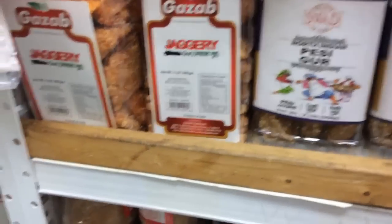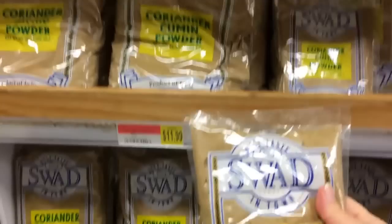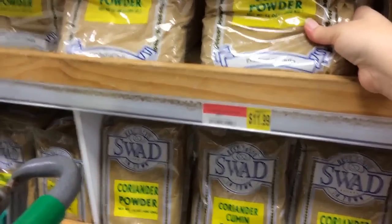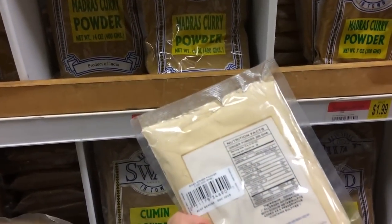This is where we get our tamarind concentrate, and you can make your own tamarind paste too. You can get lots of spices in big quantities here. There's coriander — I got my big bag from here, it's only $2.99. If you need more, you can get the big one for $11.99. Ginger powder here — this one is only $2.49. That's a pretty good deal.